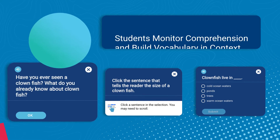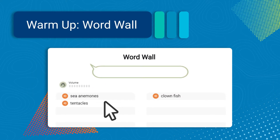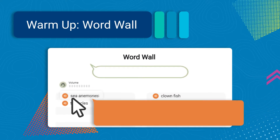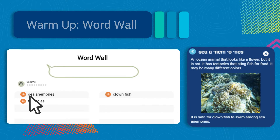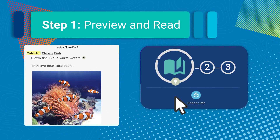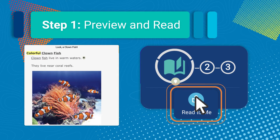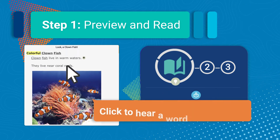How does it work? Let's look at a ClearFluency lesson. WordWall activities pre-teach academic vocabulary, activate prior knowledge, and offer pronunciations and definitions for new words. With the WordWall complete, students preview the selection by silently reading or listening to a model of a fluent reading. At any time, students can click on a word to hear it pronounced.